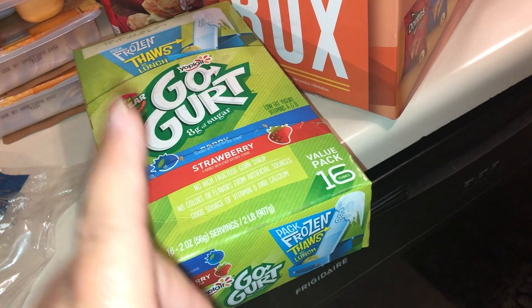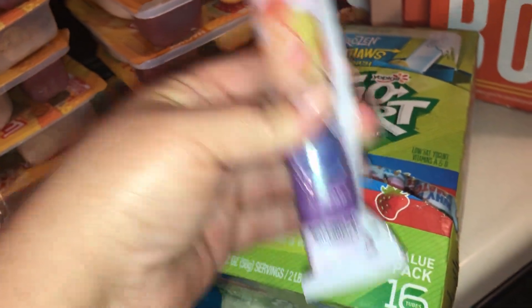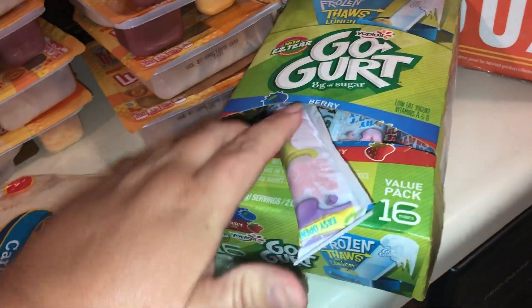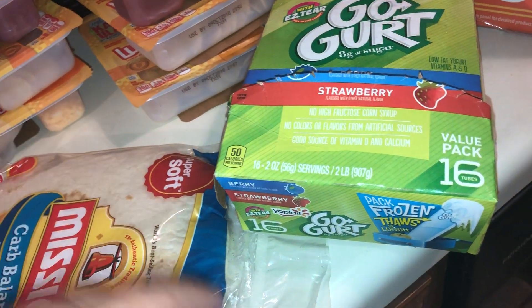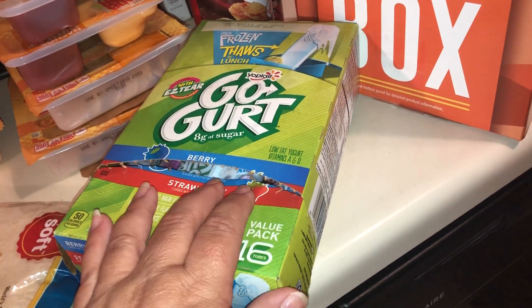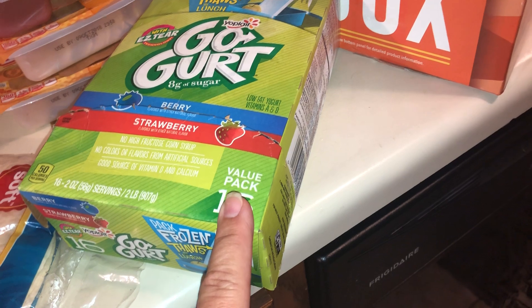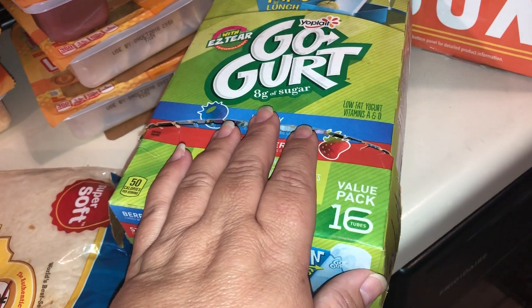I picked up GoGurts — my son loves them and I love them too. If you put them in the freezer you can eat them like a popsicle, which is great for the kids. There are 8 strawberry flavor and 8 berry flavor in this pack, but they have all kinds — cotton candy and more. The suggestion is to freeze them overnight and they'll be thawed by lunchtime, but my kids prefer them frozen, so we just leave them in the freezer. This pack was $4.58. There's only 50 calories and 8 grams of sugar in each one. They have vitamin A, D, and yogurt in them.